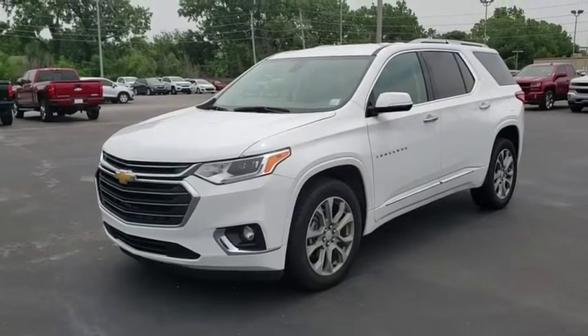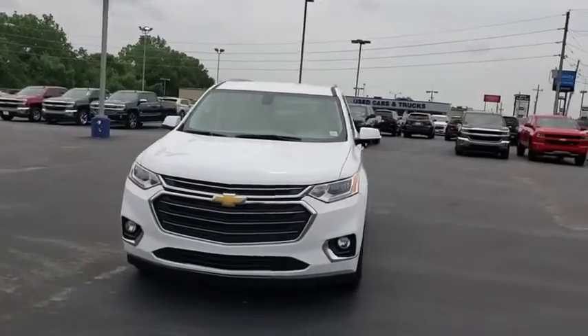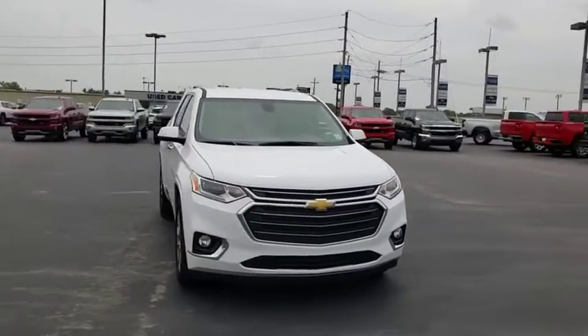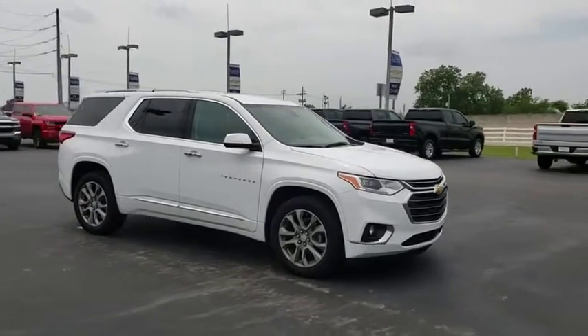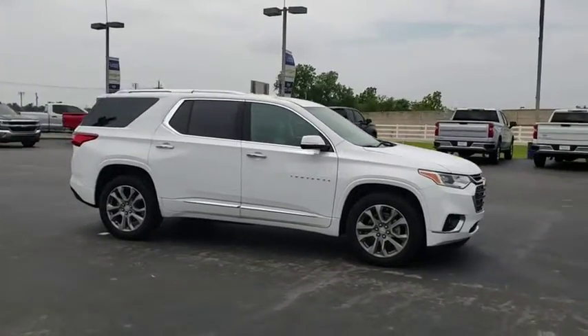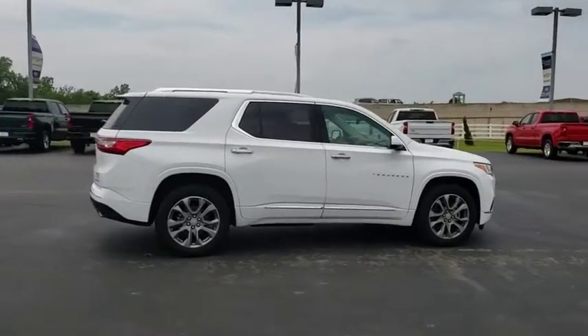Looking for the right vehicle? Check out the 2019 Chevrolet Traverse. Chevy Traverse is more stylish than minivans and far more fuel and space efficient than truck-based SUVs. Crossovers like the Traverse are excellent family vehicles. Here are some of this vehicle's great options.